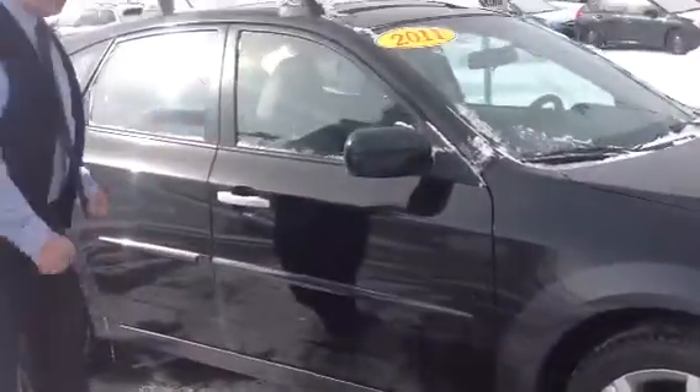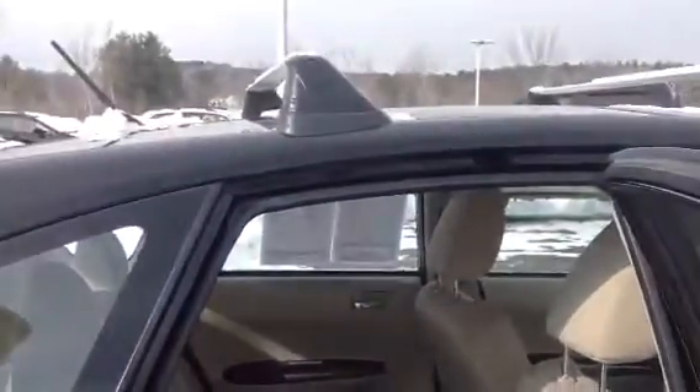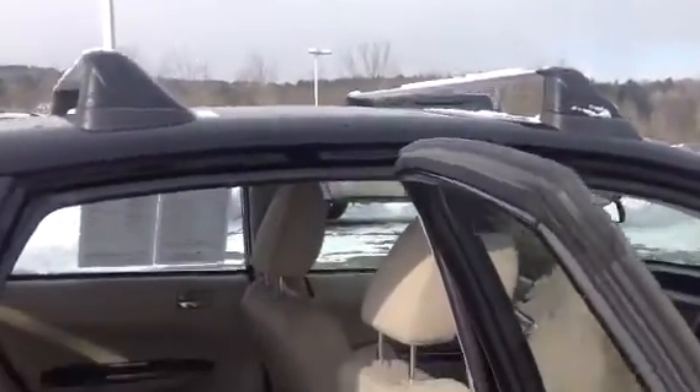It has alloys — this one's got the snows on it. You may have already noticed it comes with the accessory of the roof rack as well. Lots of room in this car.